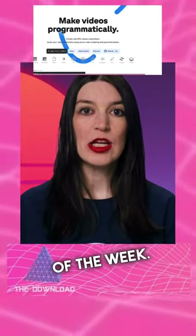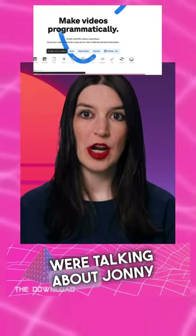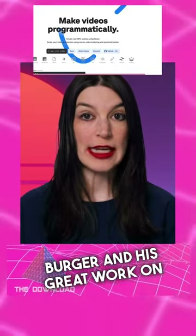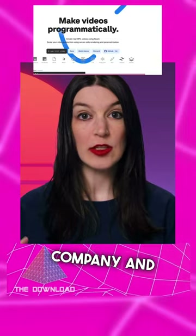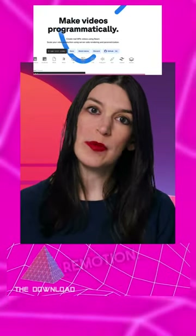And now it is time for my pick of the week. So earlier we were talking about Johnny Berger and his great work on GitHub Unwrapped and the fun videos that it creates. But I wanted to feature Johnny's company and the tool that he used to build those videos, Remotion.